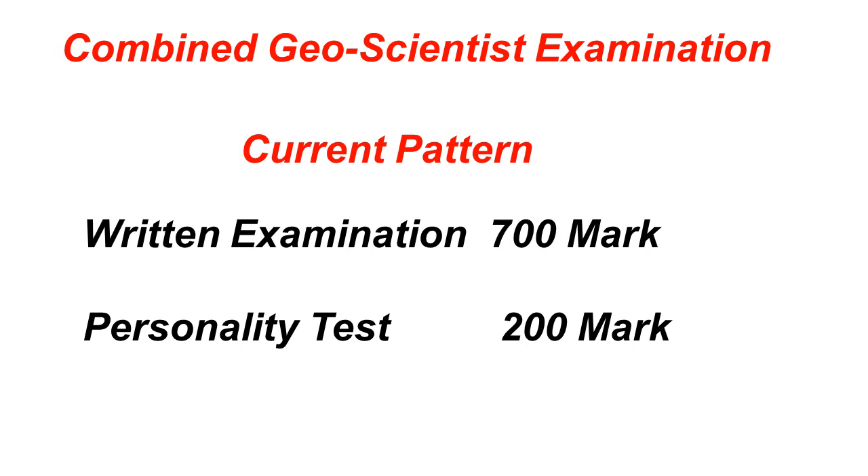The current pattern of written examination followed by a personality test, which carries 900 marks, will be discontinued from the year 2020. As you may know from my previous video, the old pattern required one compulsory English paper for 100 marks and three papers of your respective subject carrying 200 marks each. If you qualified the written examination, you were shortlisted for the personality test worth 200 marks. This overall 900-mark pattern is now being discontinued.